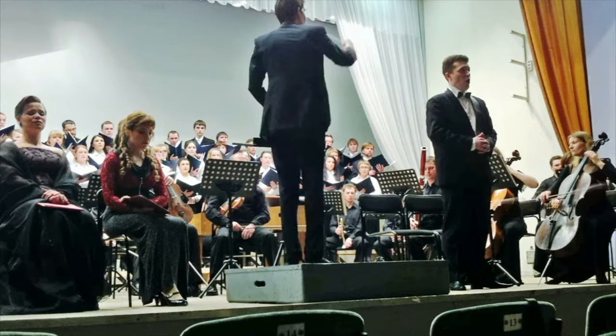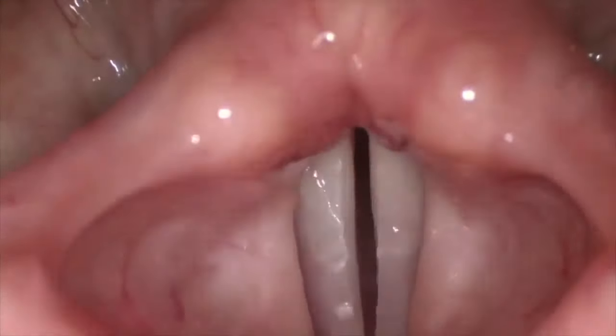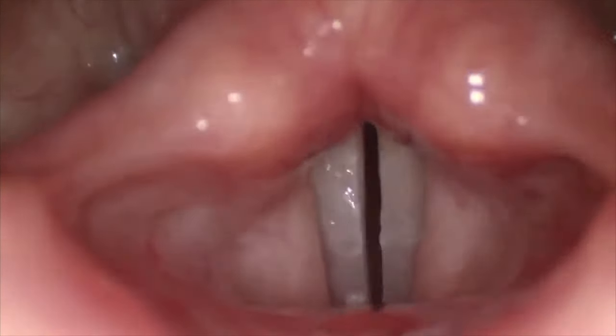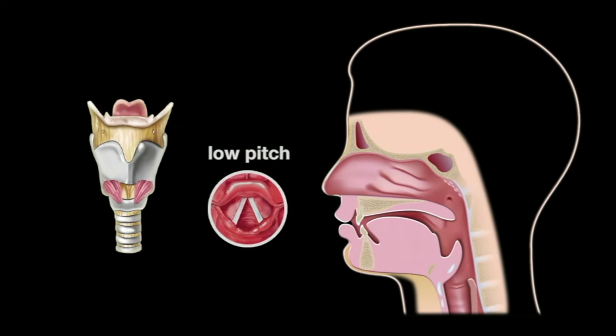The vocal folds are soft, and when air passes through them, they vibrate very fast — from 100 to 1,000 times per second. The speed of vibration depends on the pitch of the sound. Pitch is controlled by the muscles in the larynx, which govern the length and tension of the vocal folds.